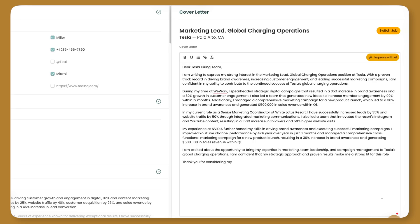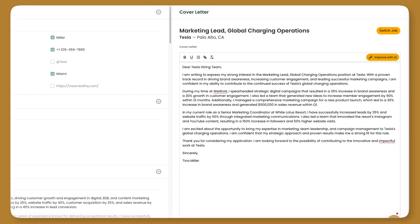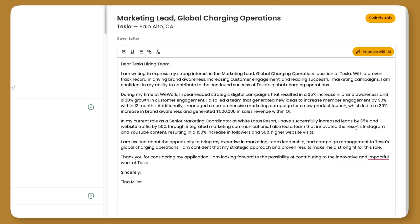What we recommend is almost considering this like a draft one of your cover letter. If there's anything specific that you want to write here, feel free to add that in or remove something that exists. This is, of course, also generated with AI, so you're going to want to go in and make sure things like metrics are accurate. Things like at the top — dear Tesla hiring team — you would want to go in and find a person to address this cover letter to.